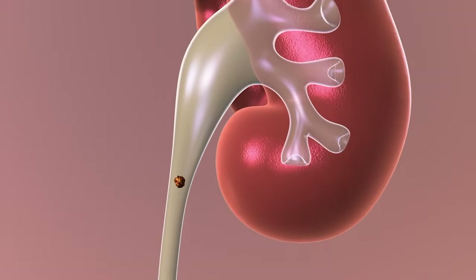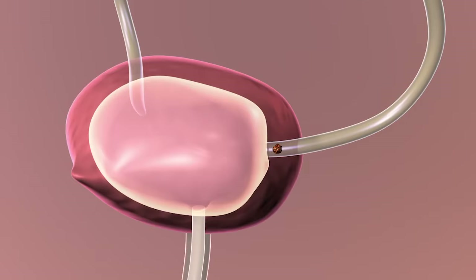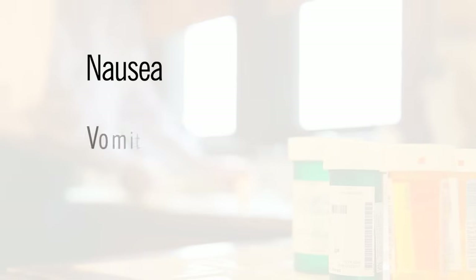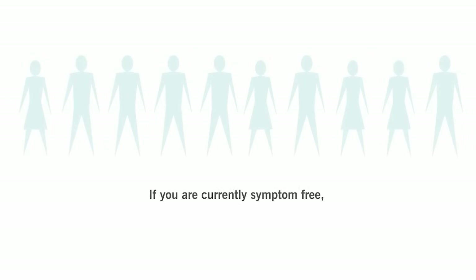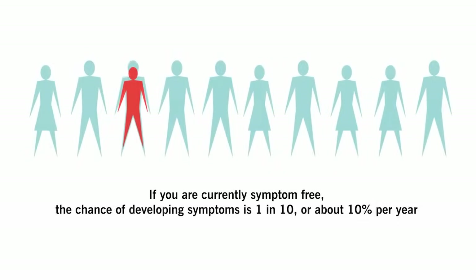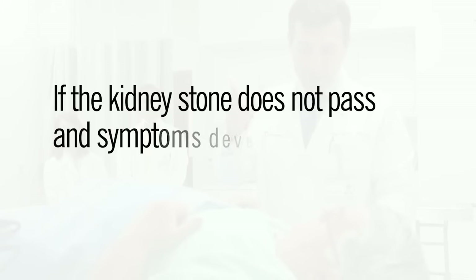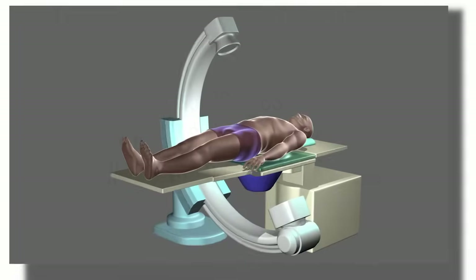If the kidney stone passes without treatment, you may have a certain amount of pain and discomfort, which can be reduced with medication. You may also have nausea, vomiting, and blood in your urine. If you are currently symptom-free, the chance of developing symptoms is one in ten, or about ten percent per year. If the kidney stone does not pass and symptoms develop or worsen, your doctor will recommend surgery.